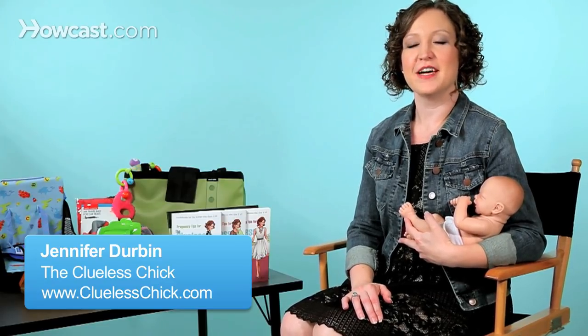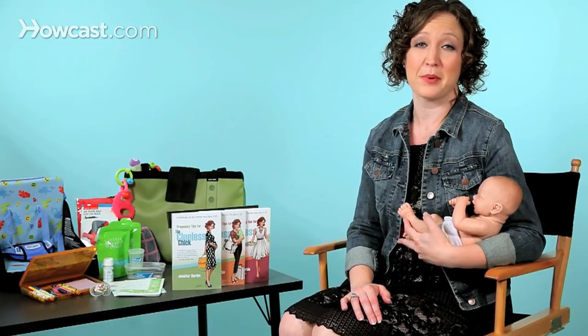Hi, I'm Jennifer Durbin, and I've got some great tips for if you're going to be flying with a little one in your lap. The airline calls this infant in arms, because for children under two, they can usually fly free — which means not that you get a free seat for them, but that they can sit in your lap for free.